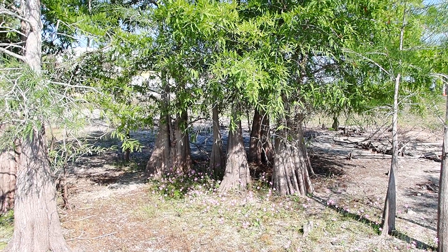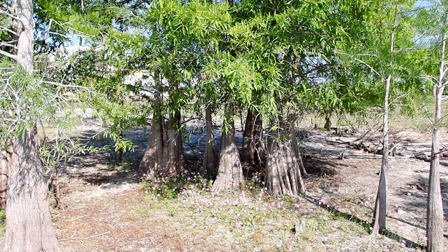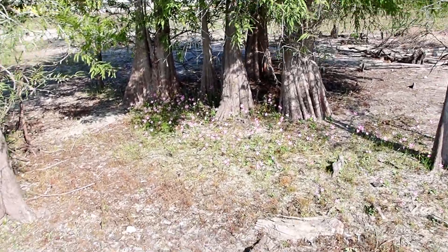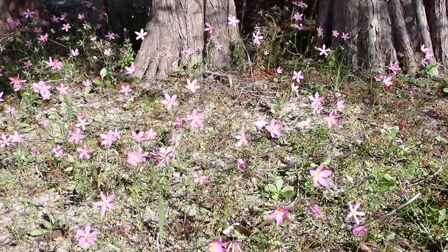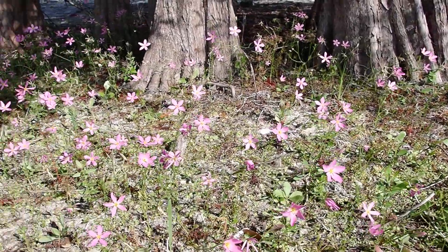I want to show you a pretty flower that can grow in littoral zones. We're going to look for this flower underneath these small cypress trees around a pond in Estero. This flower is pink and it's called marsh pink. The scientific name is Sebacea stellaris.